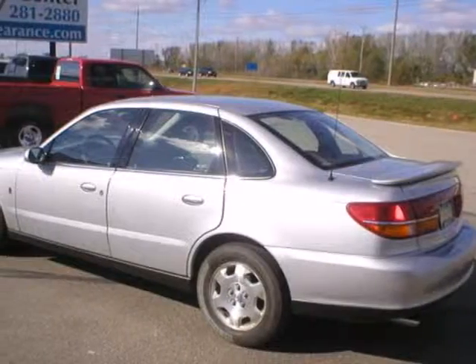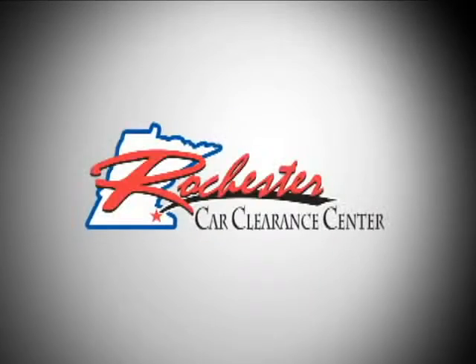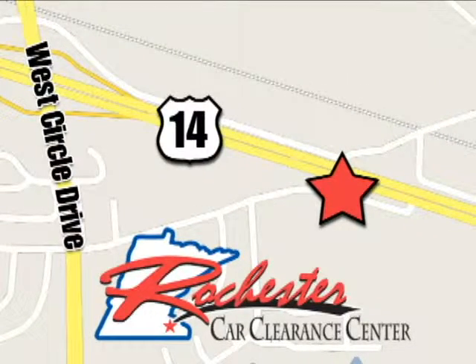Truly reliable transportation can be yours. Take it home today. At Rochester Car Clearance Center, you get our best price, bottom line. We are conveniently located on Highway 14 West near West Circle Drive.